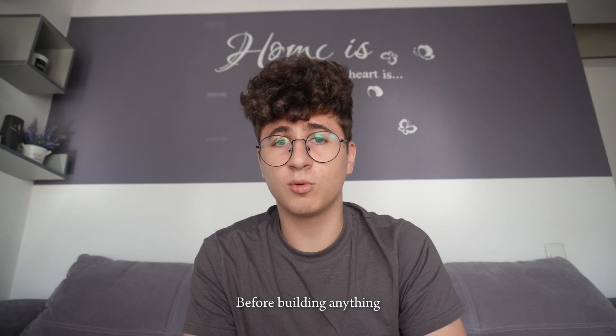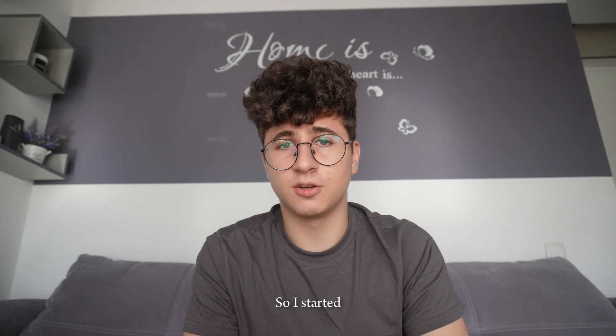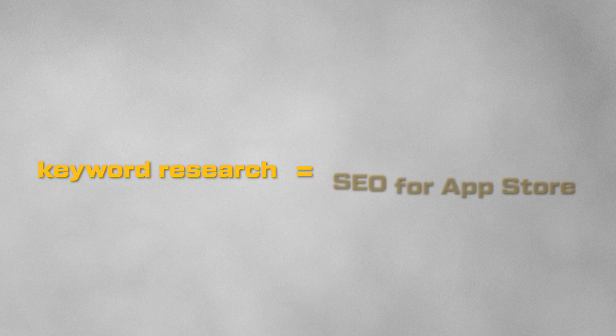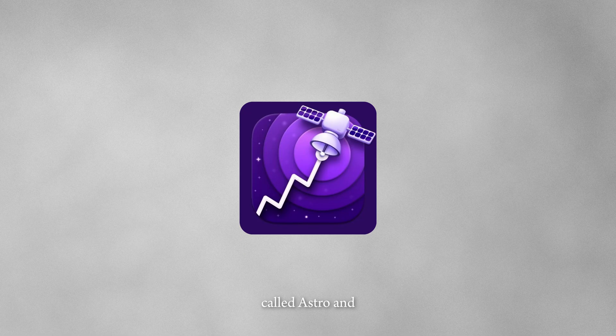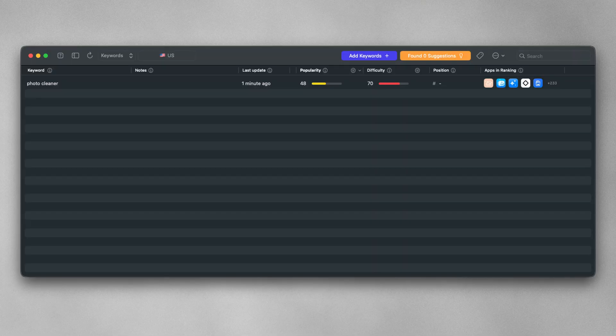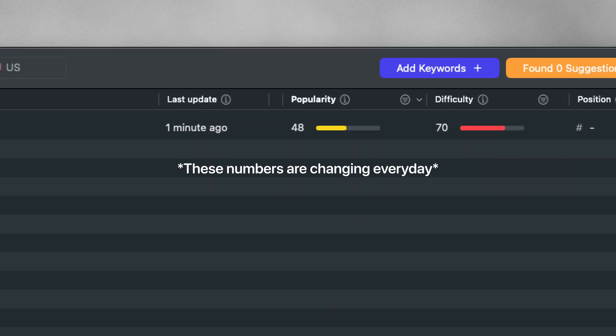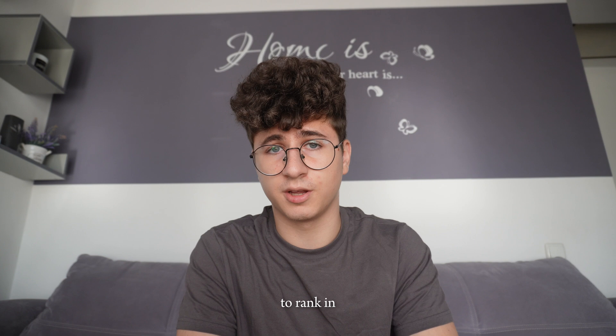Before building anything, I wanted to make sure that the niche is not oversaturated. So I started doing some keyword research, which is basically SEO for the App Store, also known as ASO — App Store Optimization. I used a tool called Astro and started typing the 'photo cleaner' keyword. The results looked promising: a popularity of 54 and a difficulty of 63. In plain English, this means people are searching for this keyword and it's not impossible to rank in the App Store.